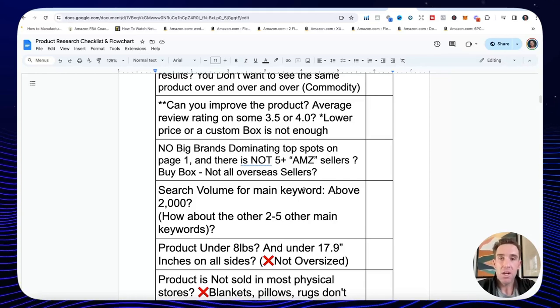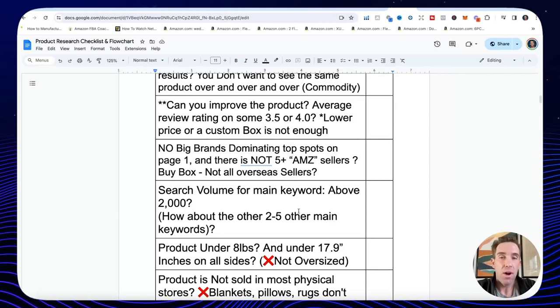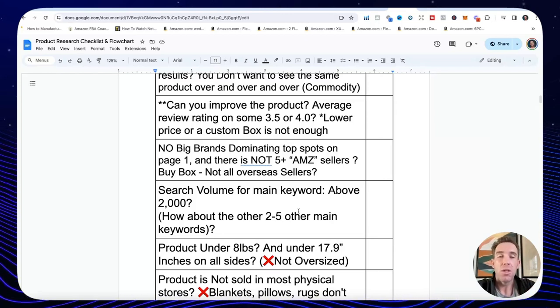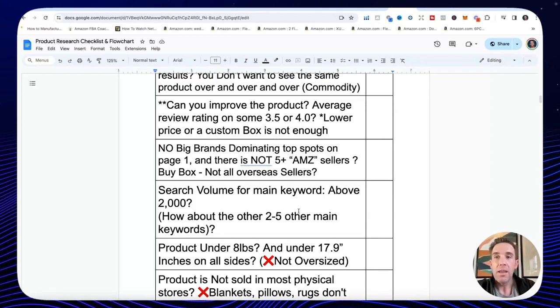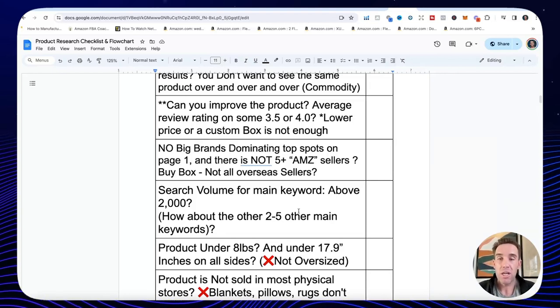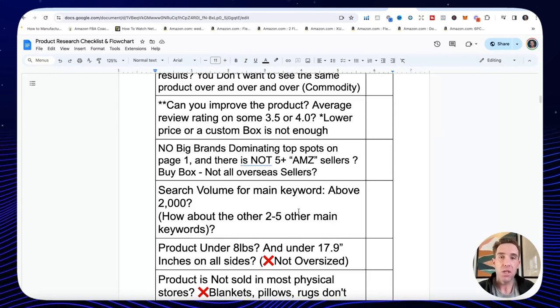We want less than three to five pages of results — we don't want the same product over and over, which signals a saturated market. Is there no big brand dominating? We don't want to compete against Ninja or Cuisinart. Can you improve the product? Don't sell the same product as 50 other sellers — you need to improve it, design it yourself. That comes down to reading the reviews of what Amazon customers have said about your competitors' products, finding two to four things you can improve upon, and working with your manufacturer or product designer. Also make sure you're niching down into a subcategory with enough demand.